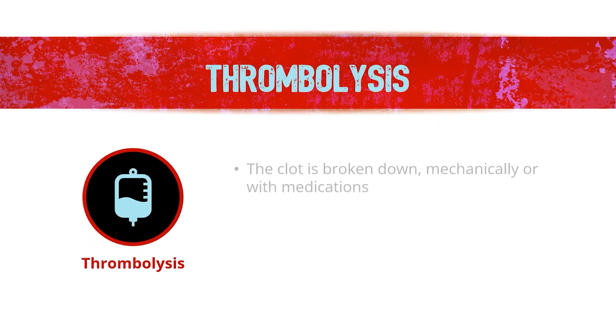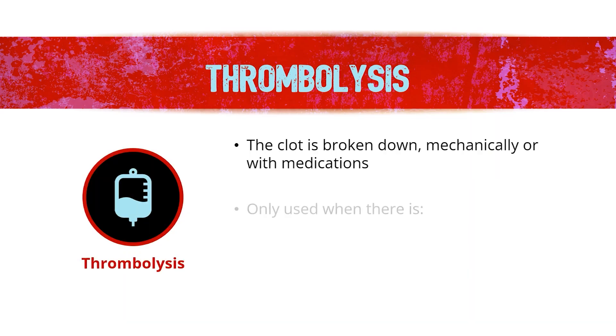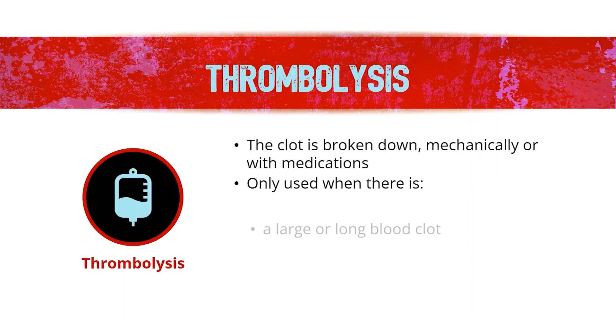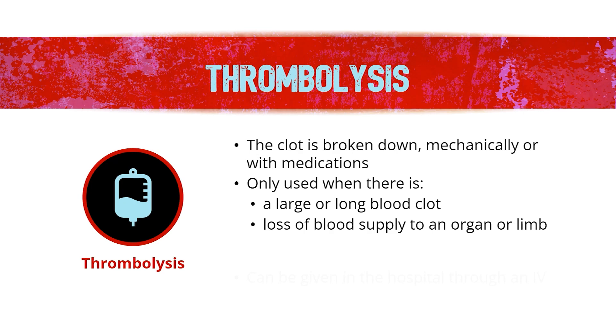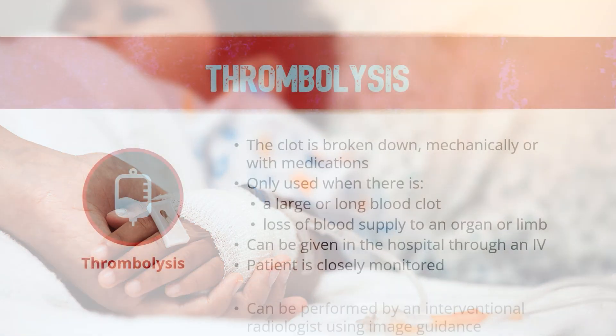The third type of treatment is called thrombolysis, which is a process by which the clot is broken down either mechanically or with the aid of a clot-busting medication. This option is considered only when there is a very long blood clot, or when there is loss of blood supply to a vital organ or limb because of the clot, causing risk of loss of that organ or limb. Thrombolysis can be given in the hospital as an IV infusion, where the patient will be closely monitored.